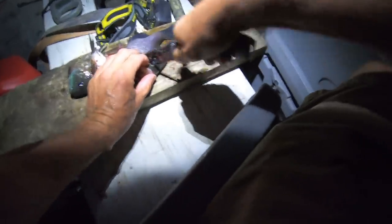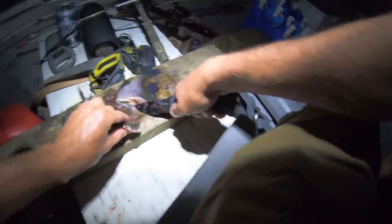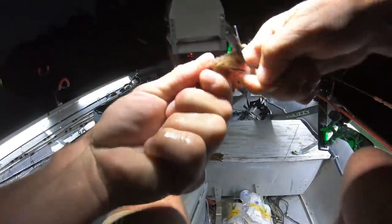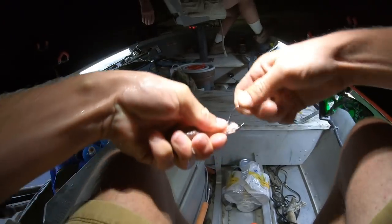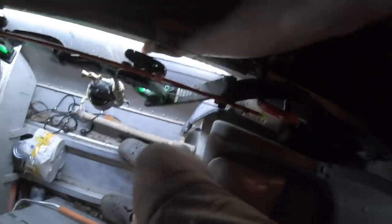We're gonna cut up some chunks of bluegill for the jugs. Cut some smaller chunks so we can maybe catch some eating-sized fish — not to say a big one won't eat a little piece of bluegill. The bugs are bad, especially on this river. We got 10 jugs out. If you want to stay a little longer, we can go drop anchor down river just a little ways and wait for the jugs to catch up.